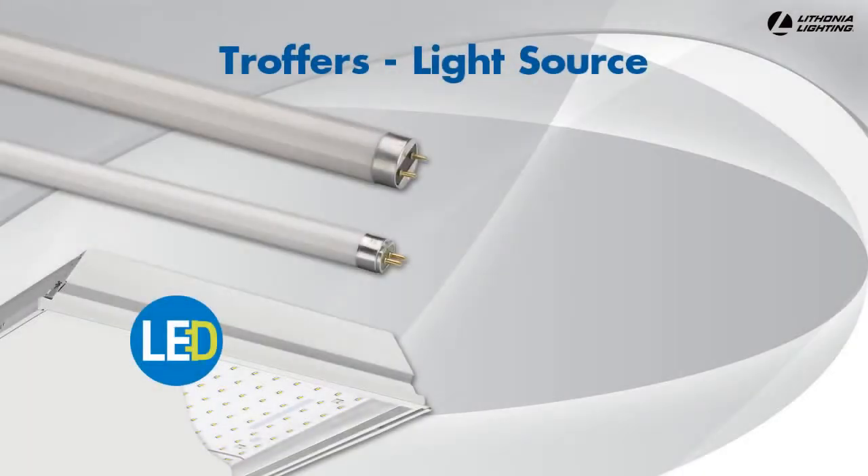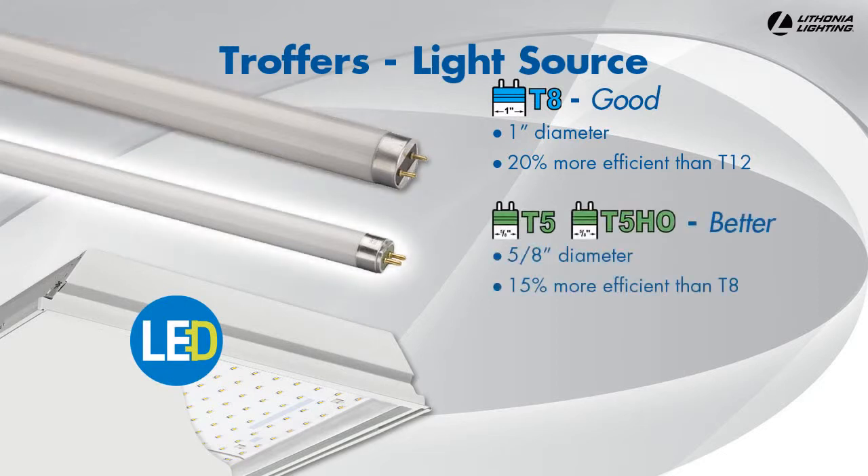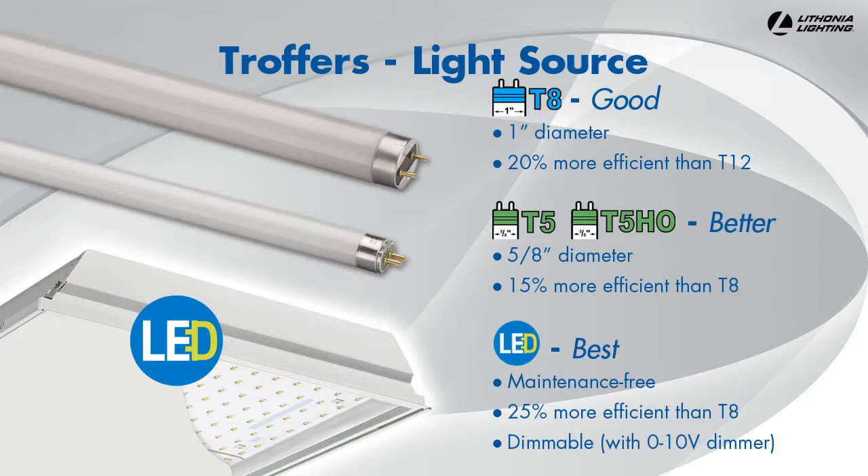When selecting troffers, you have three main light source options. These will affect operating and maintenance costs. If a space is currently lit with T12 fluorescent lamps, you should consider upgrading to save money. T8 fluorescent technology is up to 20% more efficient than T12. T5 fluorescent technology is up to 15% more efficient than T8 and is also available in high output. LED is the newest light source available for troffers, and it is around 25% more efficient than T8.